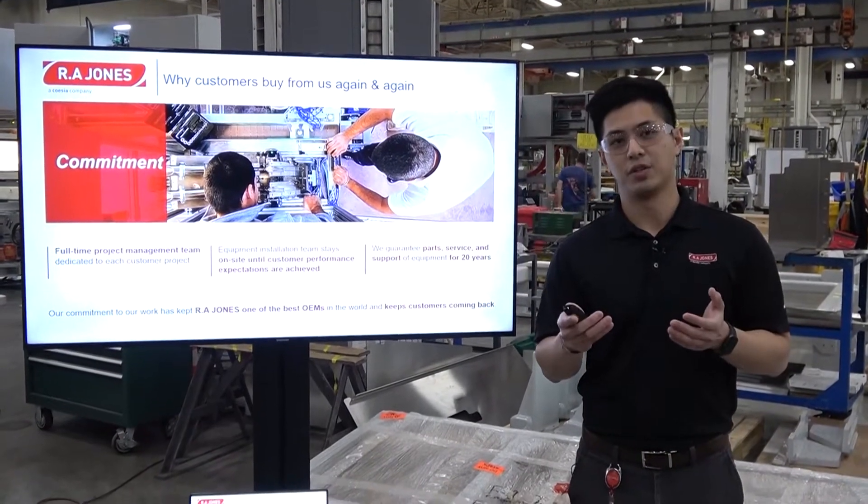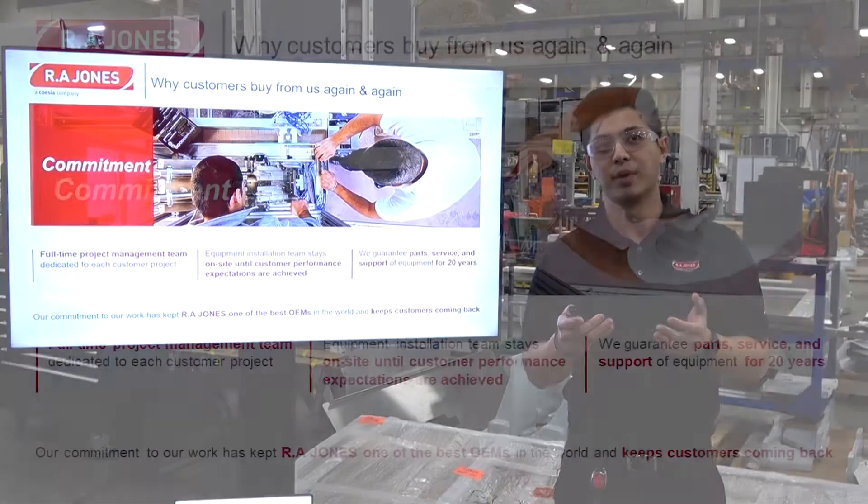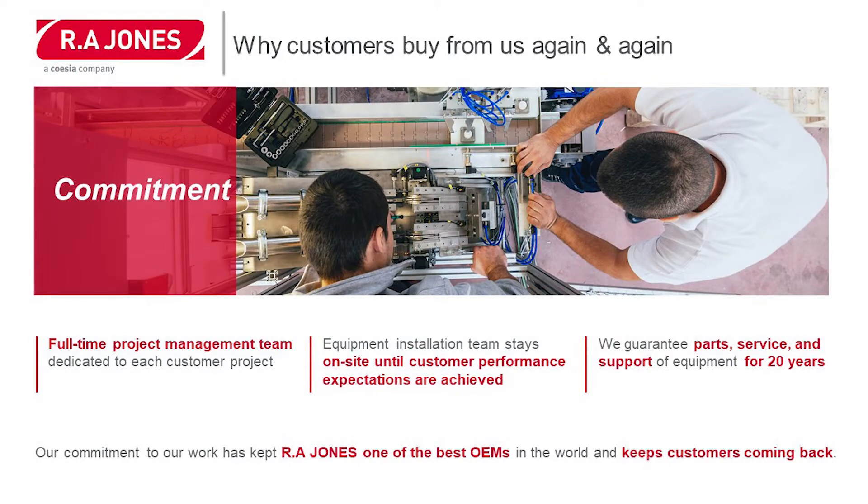Our commitment to our customers is shown through our full-time project management team that's dedicated to every project. Our equipment installation team stays on-site until customer performance expectations are achieved. We guarantee parts, service, and support of this equipment for at least 20 years.